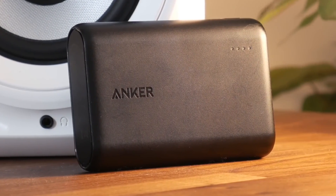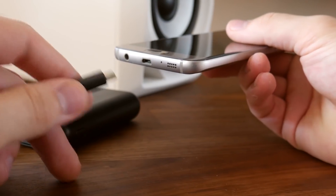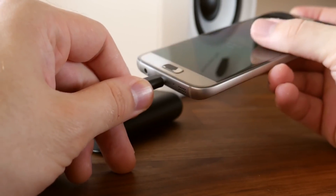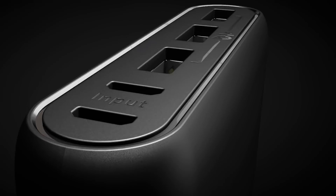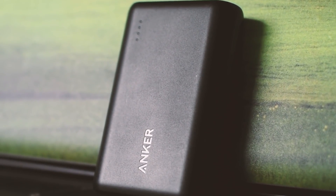With so many portable chargers to choose from, you might have some trouble finding one to match your specific needs. In this video, we break down the top 5 portable chargers on the market this year based on price versus performance and the situations they will be used in.